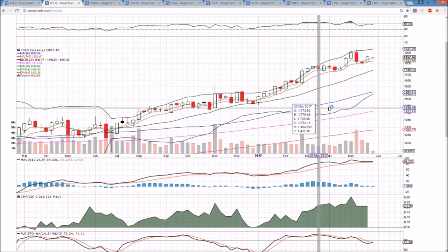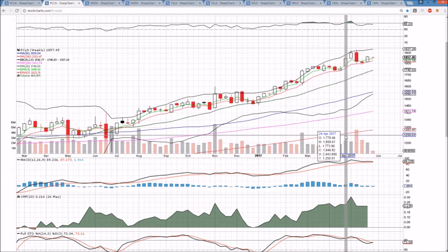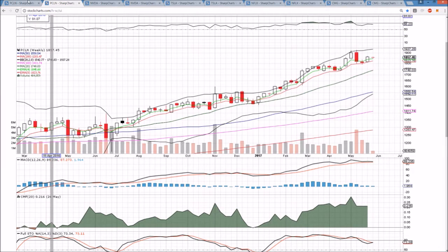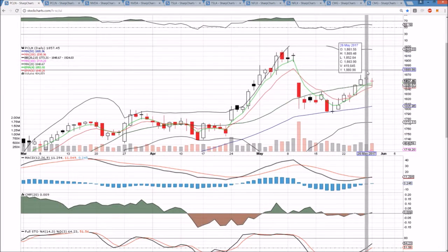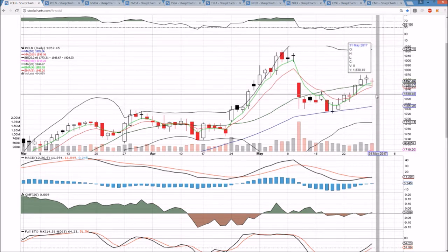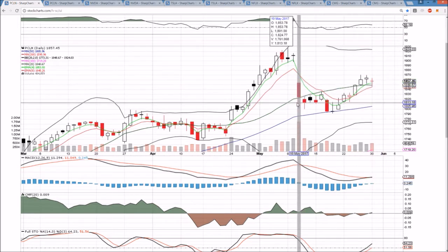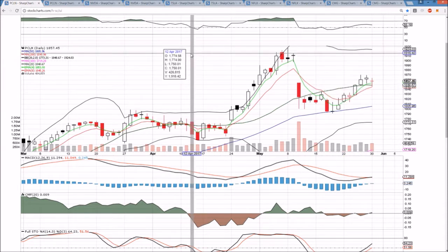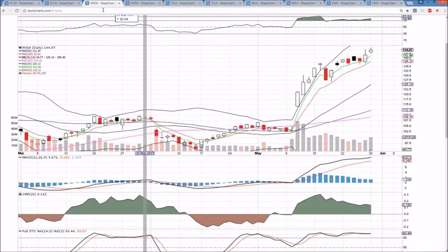The weekly time frame shows the bulls are still certainly in control. As long as those exponential moving average supports hold, the bulls will maintain that control, and we're seeing follow-through already last week off of that support holding. It would take an increase in bear volume and a close below the middle Bollinger Band and exponential supports in order to see the pattern negated. As of right now, we are looking for continuation and just need the market bulls to show up to help.